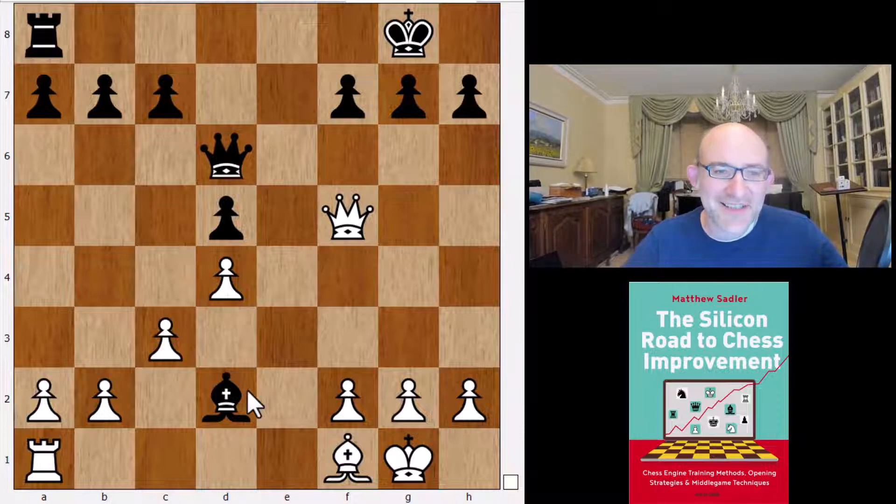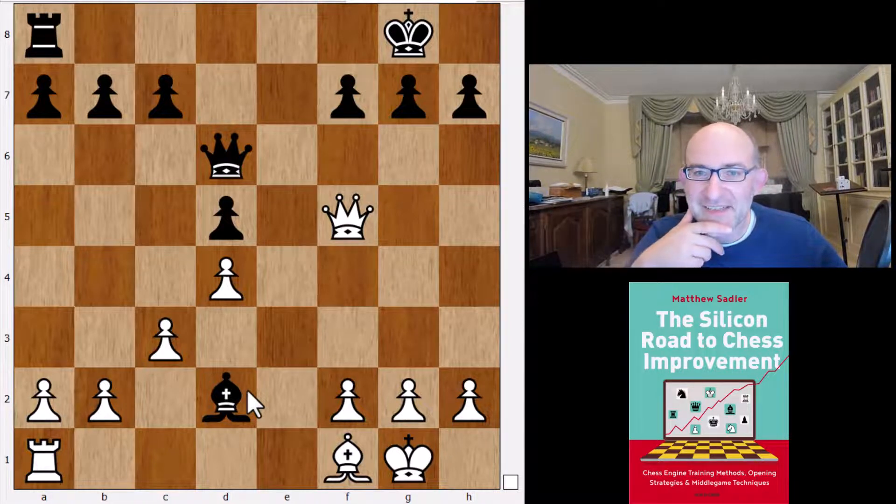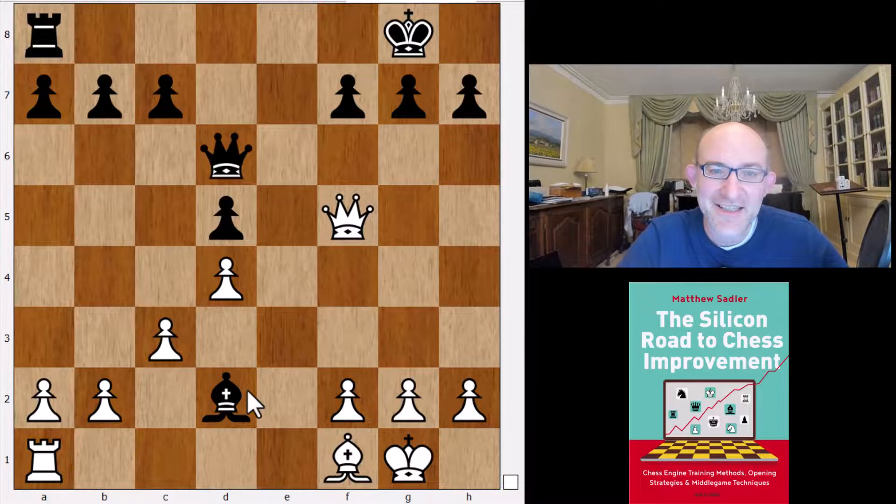I hope that's shed some light on the Berlin and given you a little more appreciation for that line. I found it very interesting watching the engines and doing this sort of investigation. I definitely recommend that if there's a line where all the engines recommend it and elite players are playing it but you just see so many draws, do something like what I've done here - put the top engines against slightly weaker ones, or play Leela at one node, and see how Leela does it. Leela will play very strongly but will still give you a chance in the tactics. It's a really pleasant way of getting some very deep knowledge about the openings.